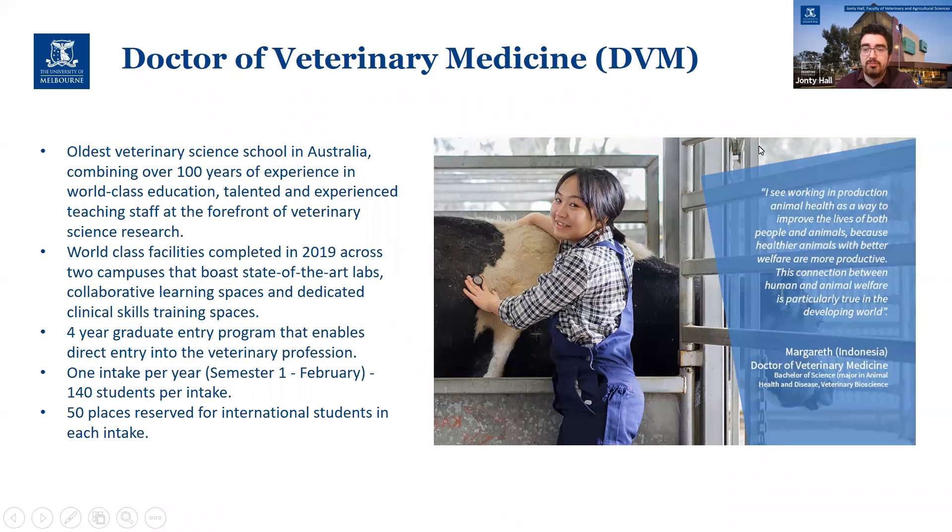Margaret here was from Indonesia — she graduated a couple of years ago now — but she did both her Bachelor of Science and DVM at Melbourne.